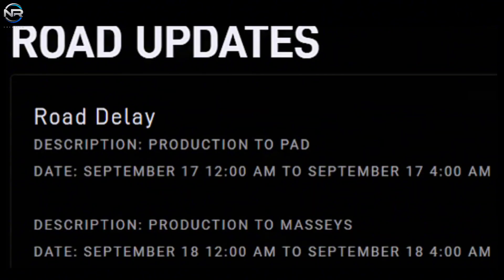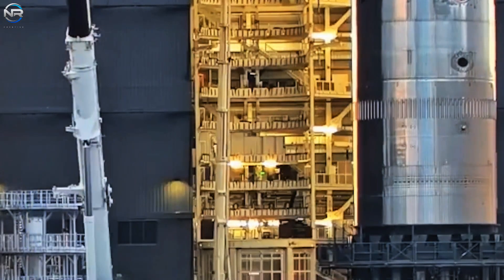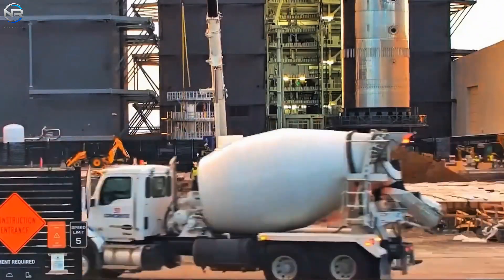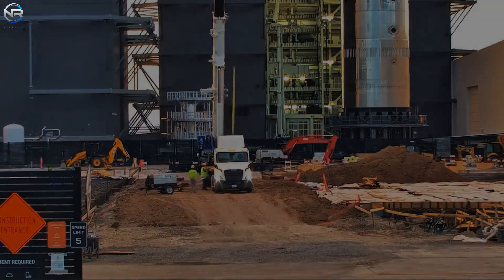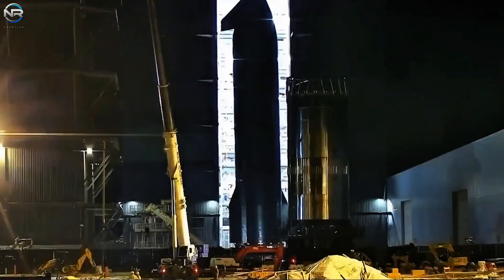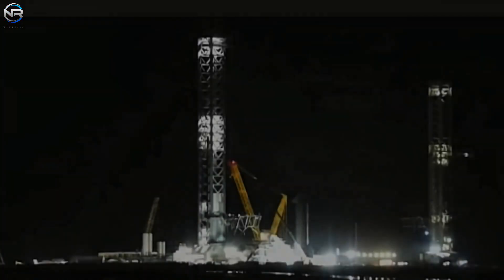SpaceX originally aimed to lift the spacecraft between 10 p.m. on September 16 and 2 a.m. Central Time on September 17. However, this schedule was revised to occur between midnight and 4 a.m. on the 17th. Support equipment was positioned correctly as planned. The spacecraft's lifting jig headed to Mega Bay 2 late on the night of the 16th, followed quickly by the transport bay. A few hours later, S-38, the final version of the two spacecraft, headed to the first pad, where the chopstick system was prepared.